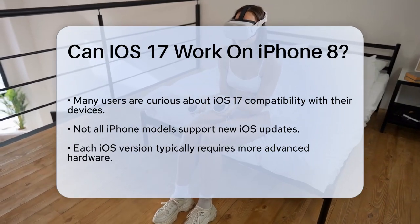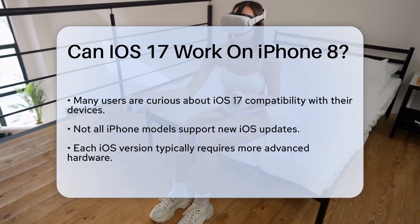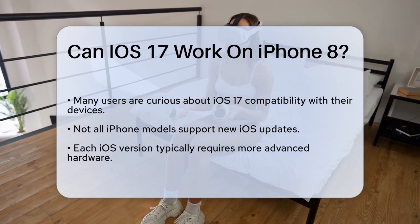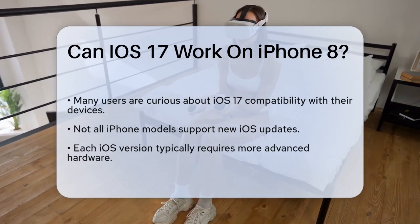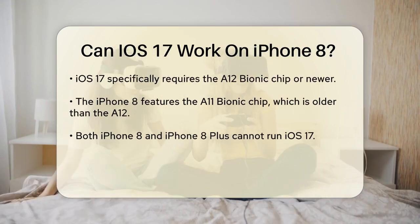It's important to understand that iOS updates are not compatible with all iPhone models. Each new version of iOS often requires more advanced hardware to run smoothly. For iOS 17, Apple has set a specific hardware requirement: iOS 17 requires the A12 Bionic chip or later to function.